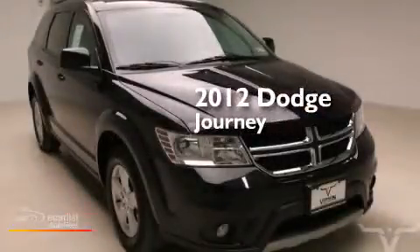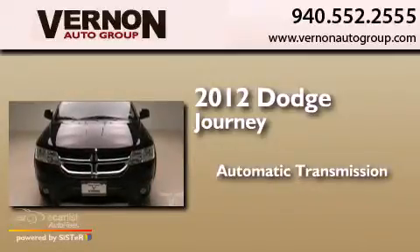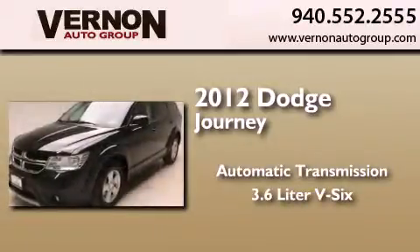This is a 2012 Dodge Journey. This crossover has an automatic transmission and a 3.6L V6.